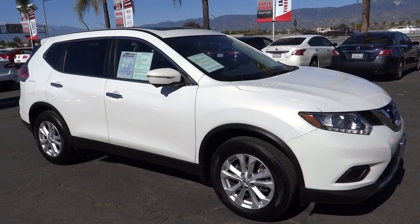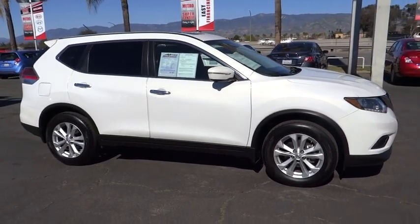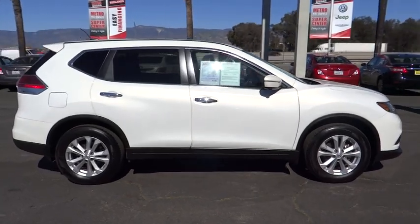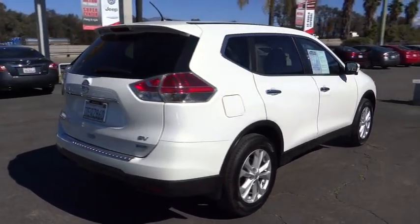The 2014 Rogue. The stylish Rogue gets 27 miles per gallon and still boasts nearly 58 cubic feet of cargo space. With a five-star side impact safety rating and intuitive all-wheel drive for confident handling, the Rogue is more than you expect and everything you deserve.